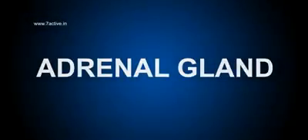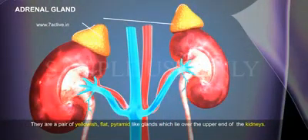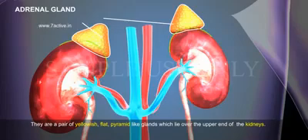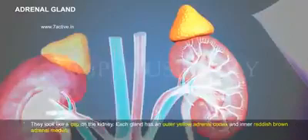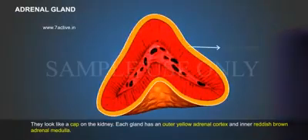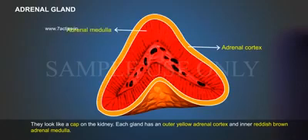Adrenal Gland. They are a pair of yellowish, flat, pyramid-like glands which lie over the upper end of the kidneys. They look like a cap on the kidney. Each gland has an outer yellow adrenal cortex and an inner reddish brown adrenal medulla.